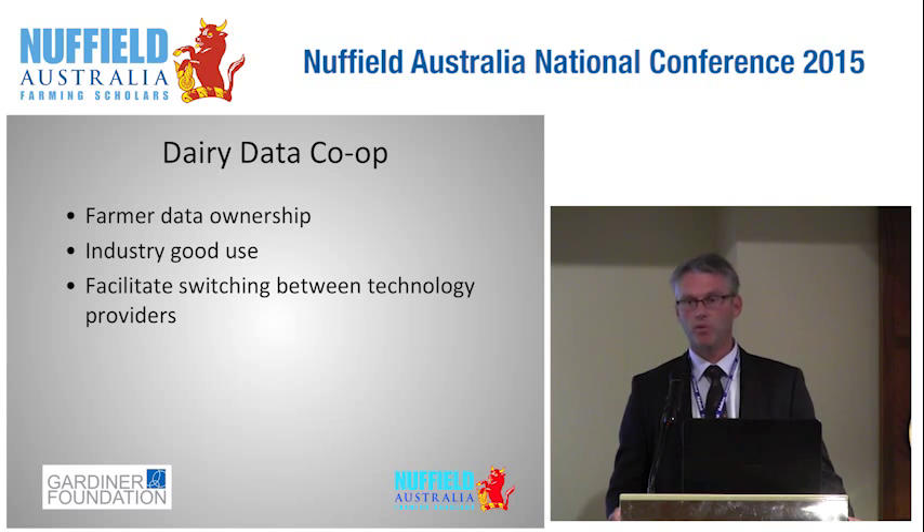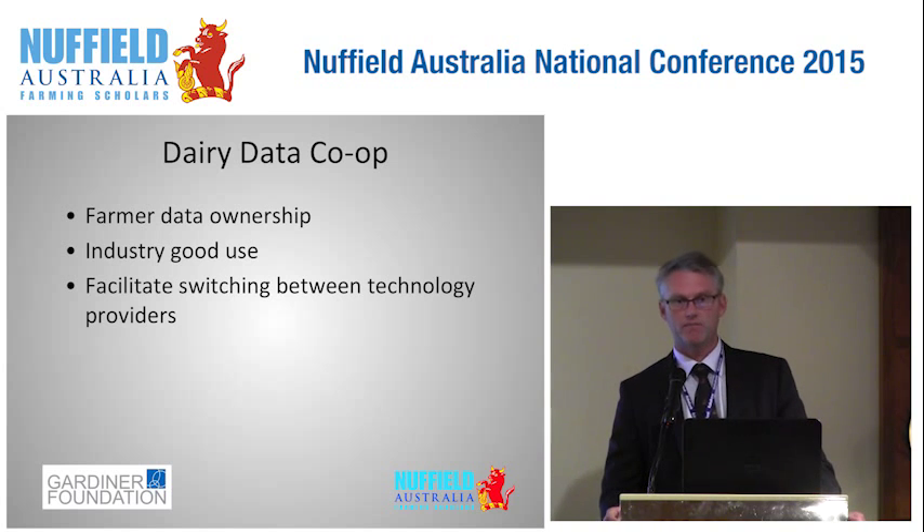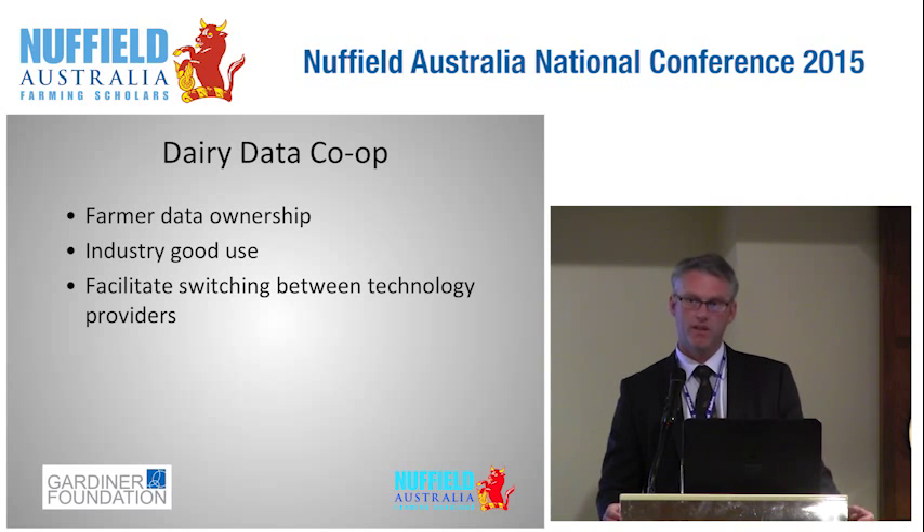Data is going to become increasingly important and we will rely on information far more. In dairy we're pretty good at co-ops, and I think we could have a dairy data co-op where farmers own the data. This would be good for two reasons: industry-good research could still be carried out without data being captured by individual companies, and it would also allow farmers to switch between technology providers rather than being beholden to one provider.